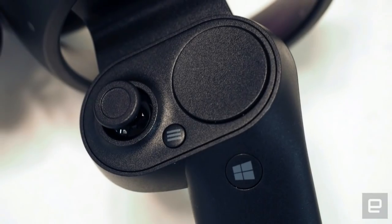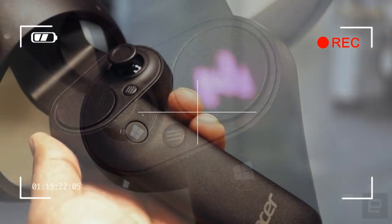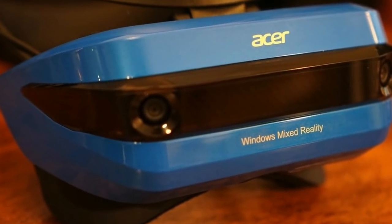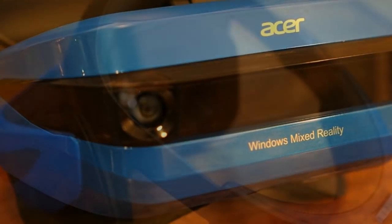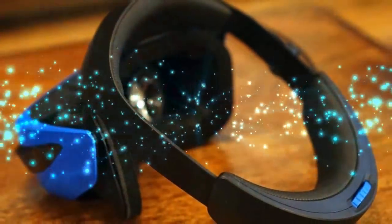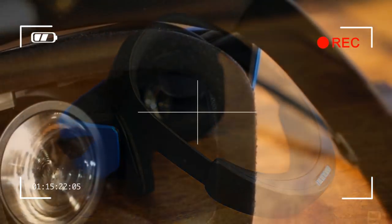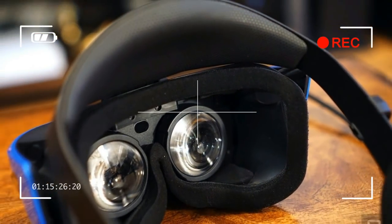Samsung's headset is much heavier than Acer's — it weighs 625 grams versus 380 — but the plush cushioning around its eyepiece and headband still makes it comfortable to wear. Samsung's headset even feels more premium than the Oculus Rift and HTC Vive, because the company was able to learn from those earlier headsets.